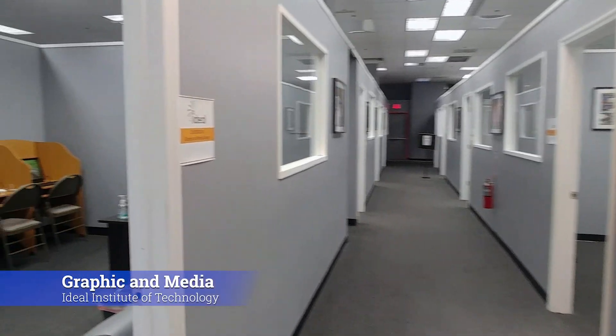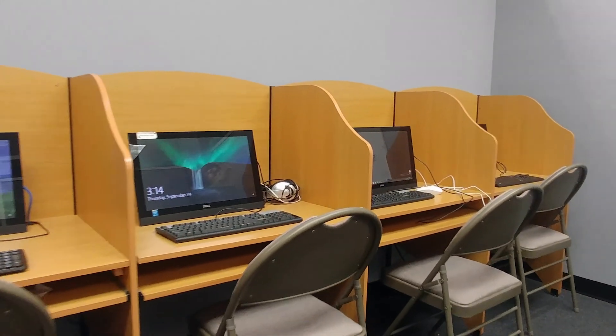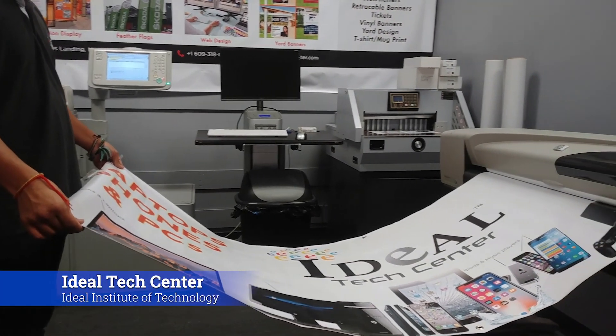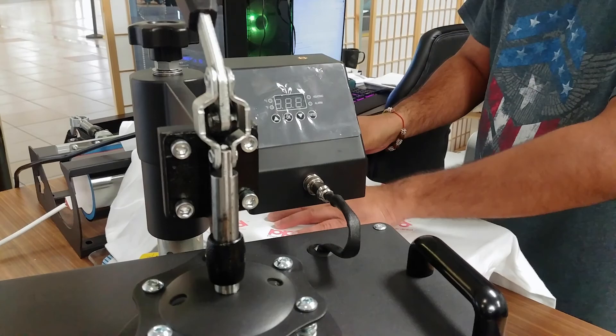Here is our graphic and media design classroom, where we teach classes like Adobe Premiere Pro and Adobe Illustrator. The Ideal Tech Center is a lab room for our graphic and media design students to print their designs or even make their own t-shirts. And that's just a few of the things they can do in our Tech Center.